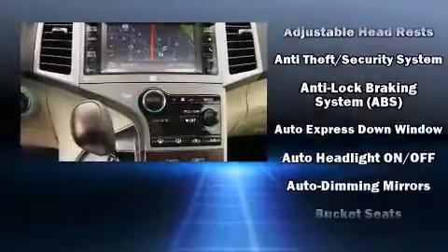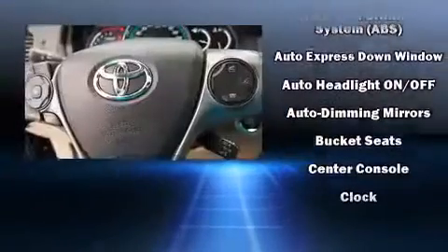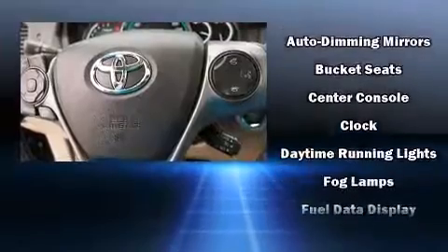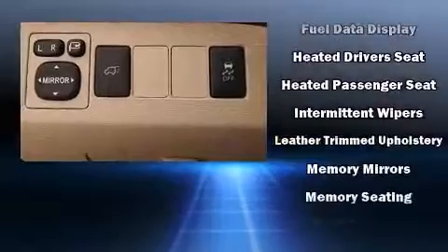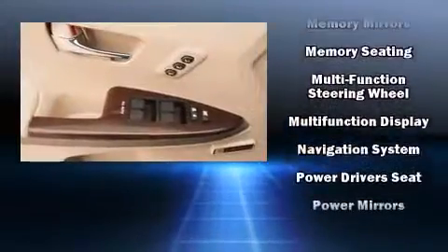Passengers are protected by various safety and security features, including head curtain airbags, front and side impact airbags, traction control, brake assist, anti-whiplash front head restraints, a security system, and four-wheel disc brakes with ABS.